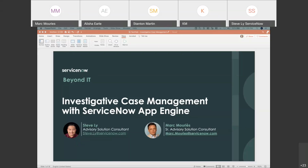My name is Steve Lee. I am an advisory solution consultant with the ServiceNow Federal team, been with ServiceNow for about six years now in various different roles. On here with me is Mark. Mark, would you like to introduce yourself?